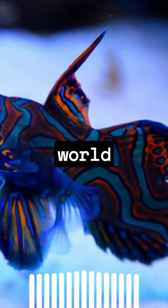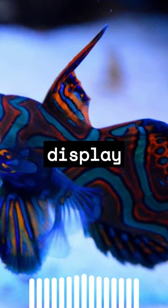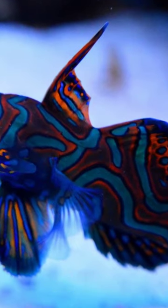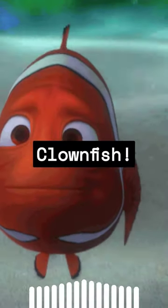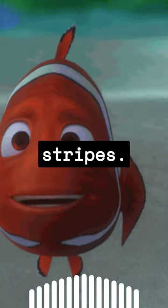Dive deep into the ocean's vibrant world with us. Meet the mandarin fish, a spectacular display of vivid blue and orange. Next, the clownfish. Their bright orange bodies contrast perfectly with white stripes.